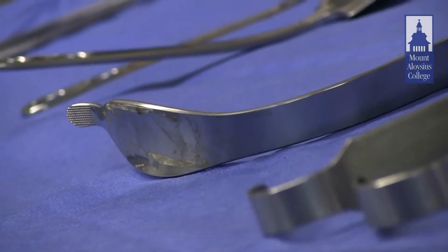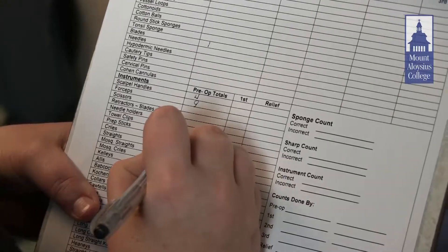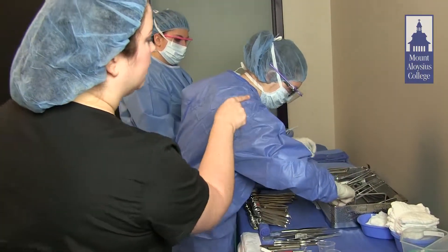I feel well prepared. The faculty is really great here. They work one-on-one with us. They have awesome experience — they were surg techs themselves. The surgical technology program faculty boasts over 55 years of combined experience. It's very hands-on with the students.